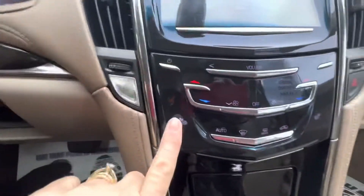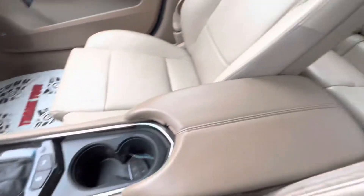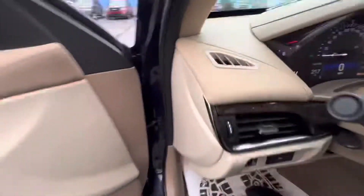It does have heated seats, driver and passenger. It's a pretty roomy five-passenger vehicle. It does have the Bose system.